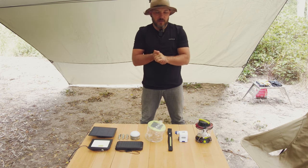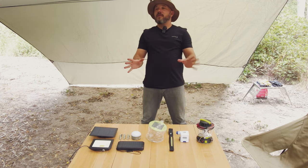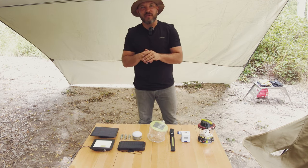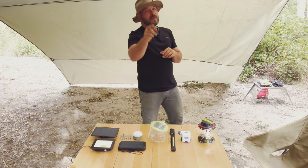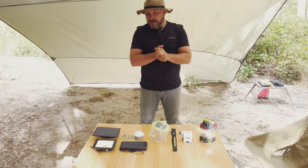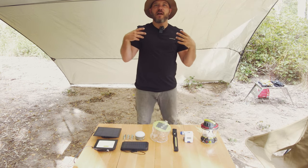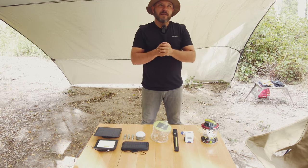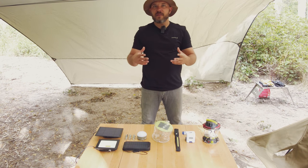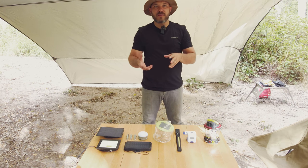Hey guys, welcome back to the Midweek Escape Artist. I'm at a beautiful campsite today — I don't know what it's called, it doesn't have a name, but it's private property, it's off the grid. There's a river right behind me. The point of today's video is I've had quite a few comments and people asking me about how I light my camps and how I power my camps, and I think it's really important because as you start buying camping gear it's very easy to get caught up in the hype of marketing.